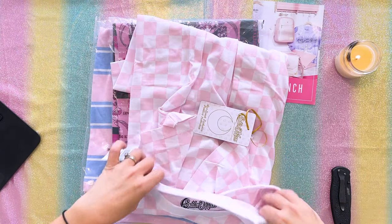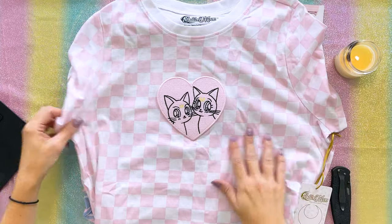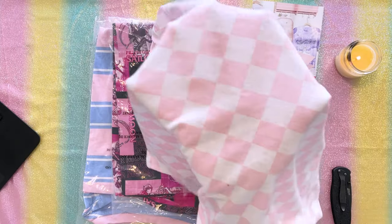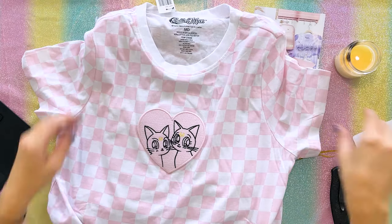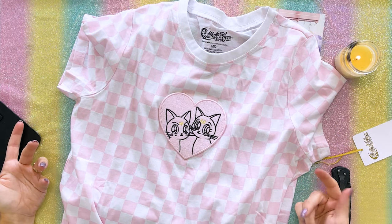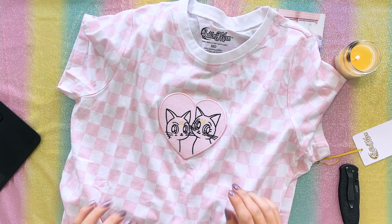This first shirt is $28.90 and is from the Exclusive Fashion Collection. It's a cute checkered shirt that features Luna and Artemis on the front with an embroidered heart. It's a very thin shirt, so it's very breathable. When I got this in the mail, my immediate thought was that I should totally wear this to Topgolf because it looks like something you would golf in — a very cute, sporty kind of attire.